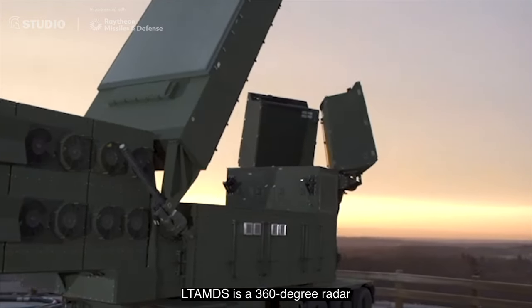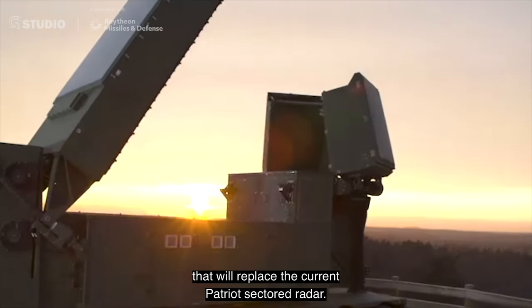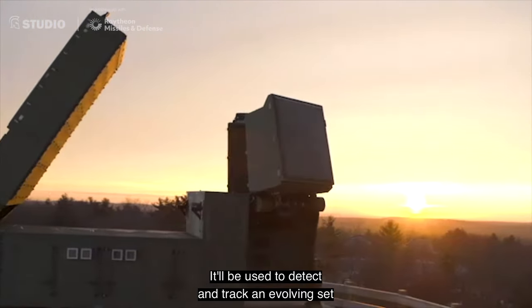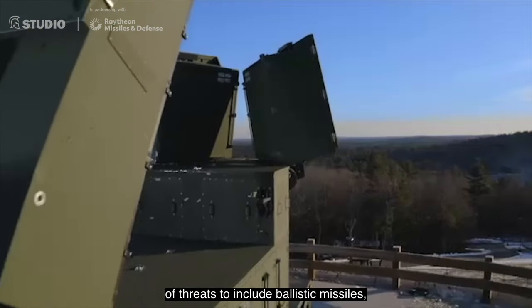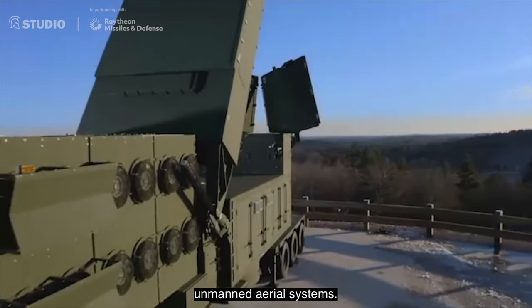LTAMDS is a 360-degree radar that will replace the current Patriot sector radar. It will be used to detect and track an evolving set of threats, to include ballistic missiles, cruise missiles, aircraft, and unmanned aerial systems.